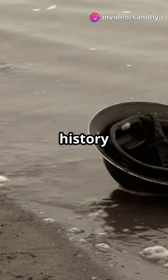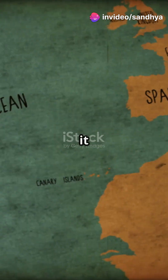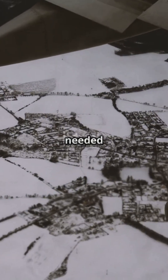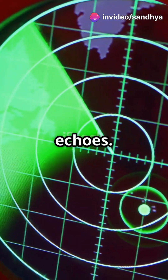You need to watch this if you love history and surprising discoveries. World War II didn't just change the world, it changed how we see our planet. During WWII, the Allies needed to map the ocean floor to detect enemy submarines. They used sonar technology, which sent sound waves underwater and recorded the echo.